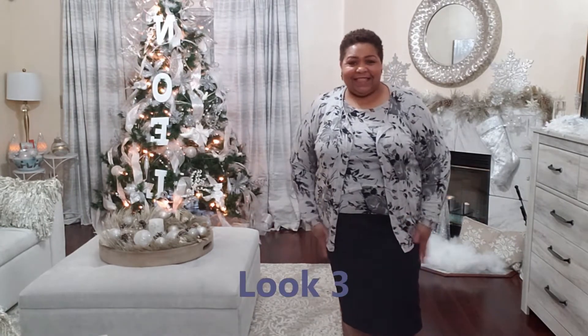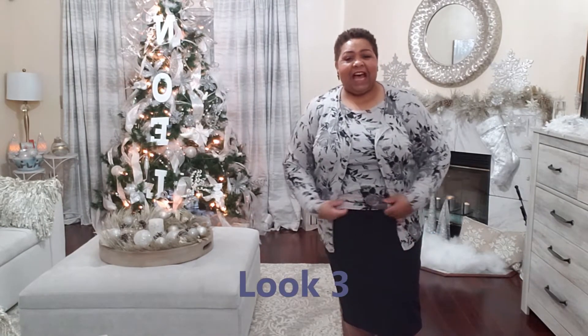Look three coming up! Day three — I took that same pencil skirt and this time paired it with a twin set. You can completely change your look — this is a twin set from Talbots. I just put some black earrings with it and you get a whole other outfit. Alright, day four is coming up.